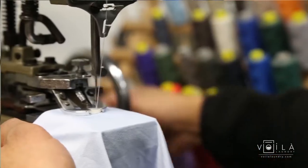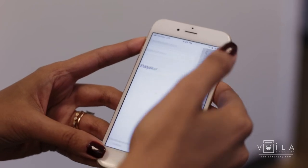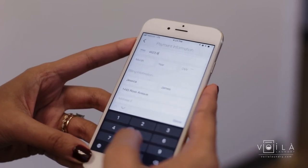We use eco-friendly cleaning solutions to provide the best possible cleaning quality. And paying couldn't be easier — just update your credit card using our mobile app or by logging on to VoilaLaundry.com. Upon delivery, your card is charged for the amount due.